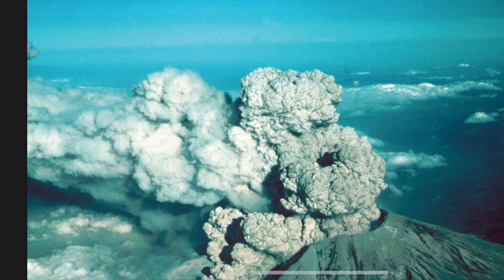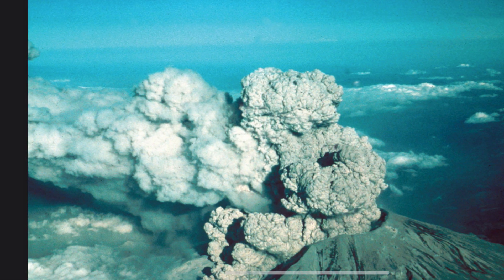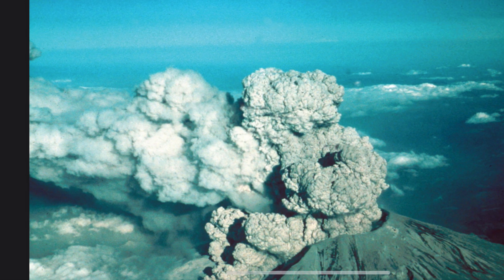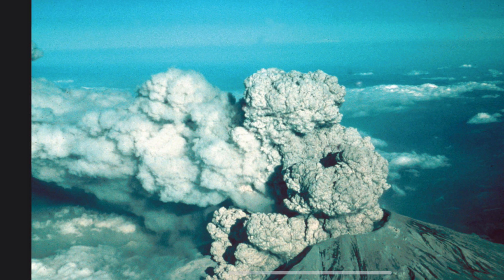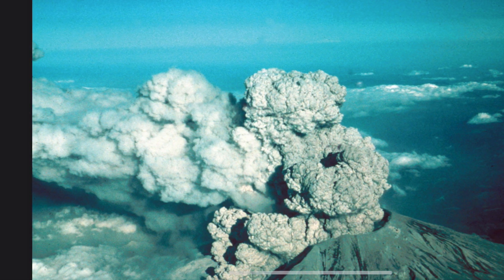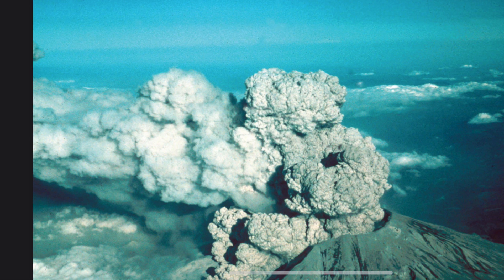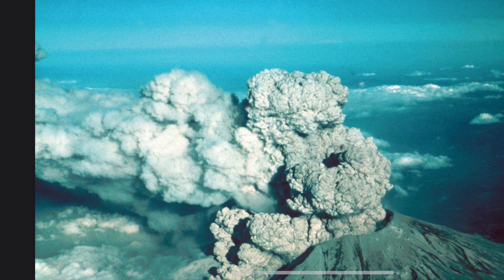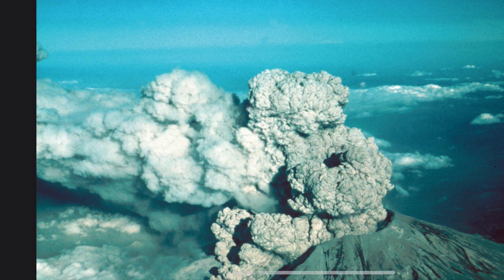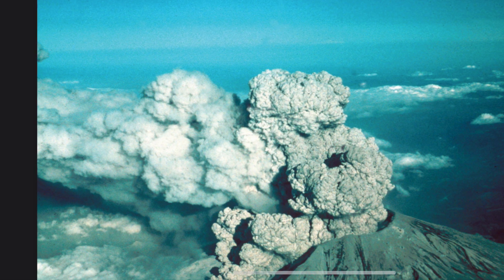The eruption of Mount St. Helens was the most destructive volcanic eruption in U.S. history. Hundreds of homes were destroyed. Thousands of acres of forest were leveled when this mighty volcano erupted. In an instant, the top and one side of the mountain were literally blown away. Lava was not the main problem with Mount St. Helens. Rather, it was the immense amount of rock and ash that exploded into the air, as well as the landslides that followed as the mountain came crashing down into the valley below.